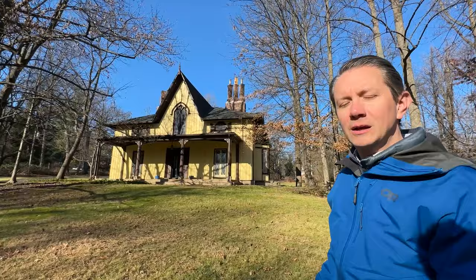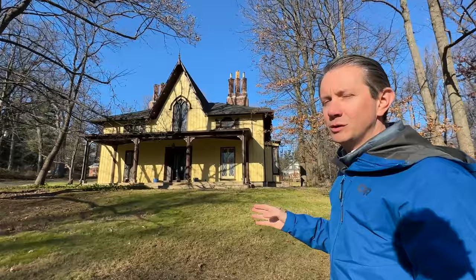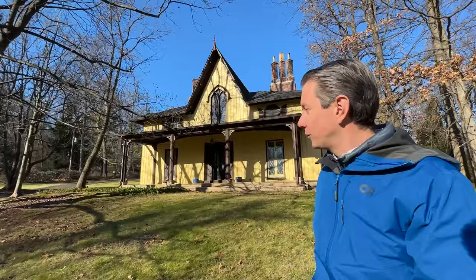This is really a fixer-upper. This is a very vintage home, 1923, so the opportunities here abound. Just look at this beautiful front porch as we're approaching.